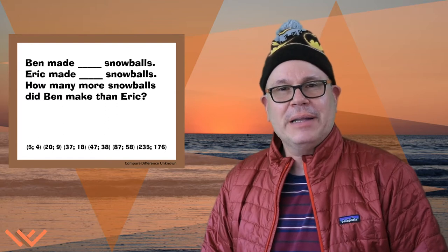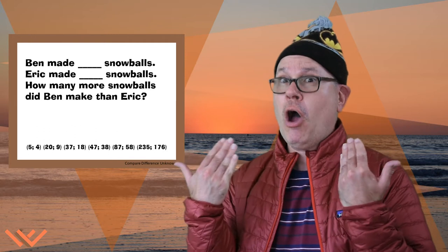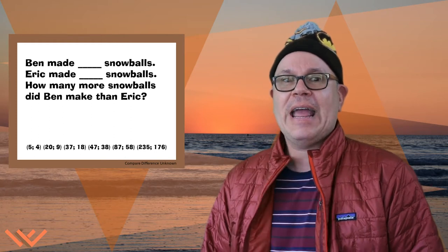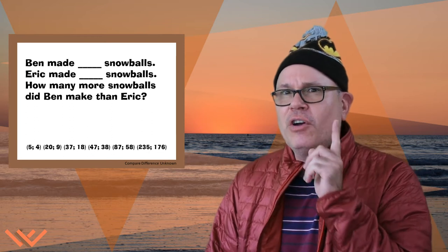Today we're with my friend Eric and his son Ben. Eric is an old friend of mine and they moved to Minnesota — thus it's cold! Brrrr! So Ben made five snowballs and his dad Eric made four snowballs. How many more snowballs did Ben make than Eric?